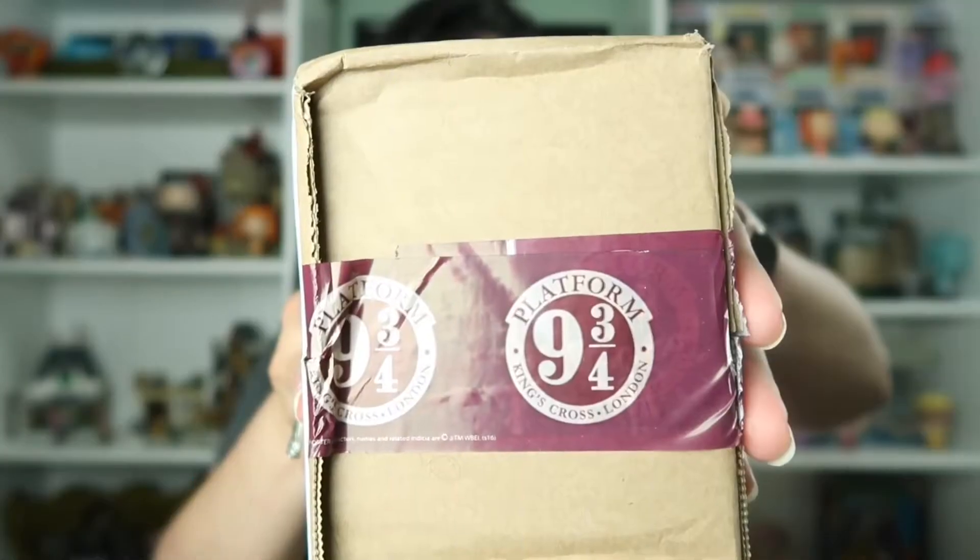And as you can see, the packaging tape says Platform Nine and Three Quarters, which I think is so cool. So as you might have noticed, I pre-cut the box, and I am very excited to take out the contents and show you guys.